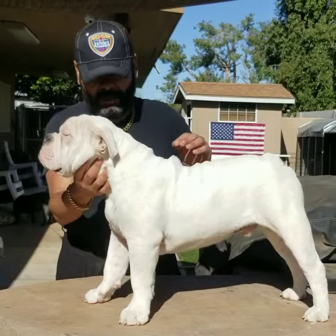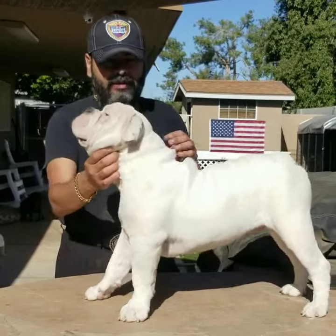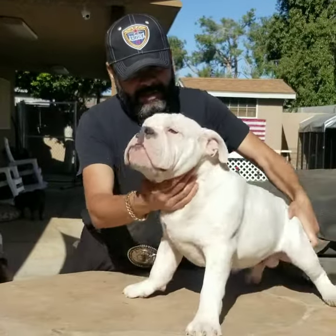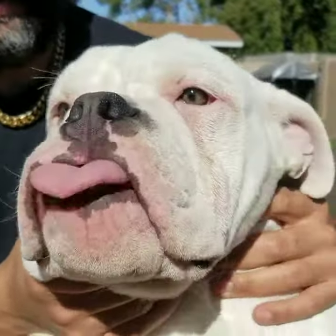He's a beautiful, gorgeous dog even in his lanky stage, because he's only seven months right now. He's looking real good. Come take a closer look. Check out his beautiful eyes. He's the perfect package.